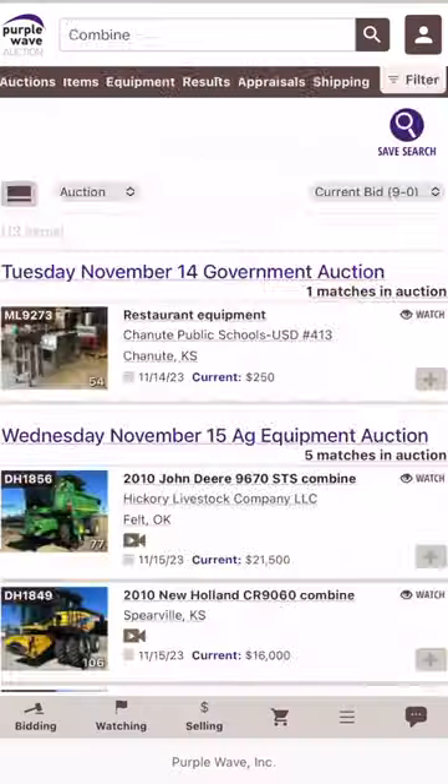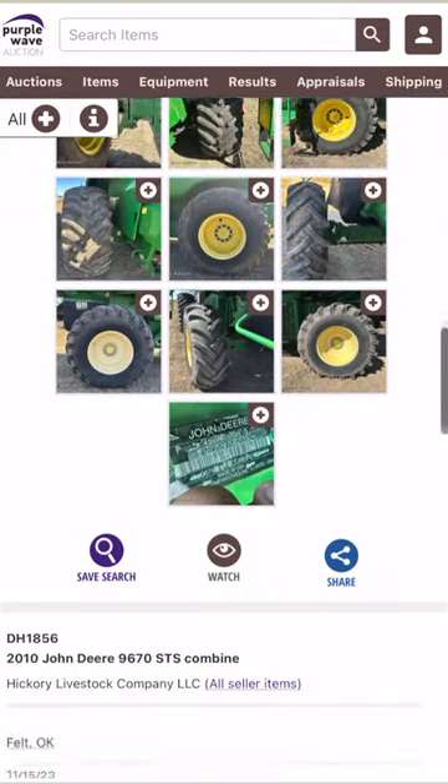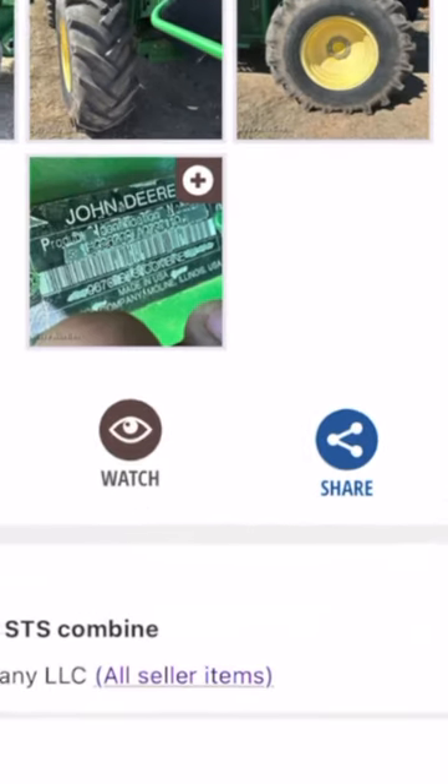This John Deere looks promising. On your mobile, scroll down to the bottom of the picture gallery. Here you'll find the blue share icon. Tap it.